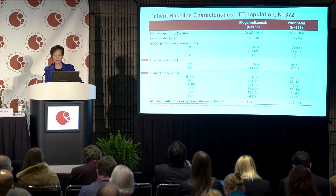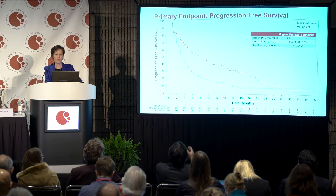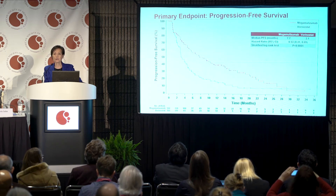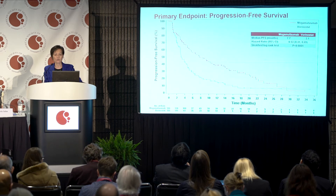The two groups were very well balanced in terms of stage and MF versus Sézary syndrome, with a median of three prior systemic treatments. The primary endpoint result was 7.7 months in the mogamolizumab arm versus 3.1 months in the vorinostat arm — a strikingly superior result for mogamolizumab with a p-value of 0.0001.